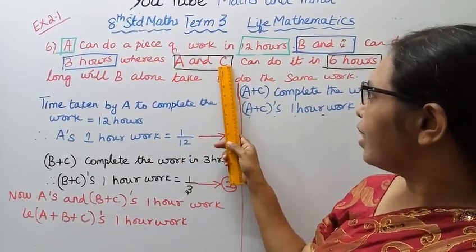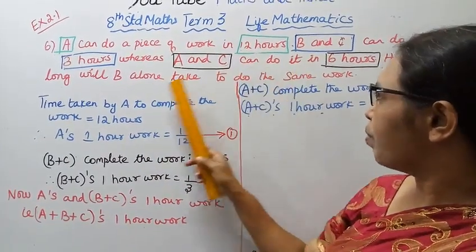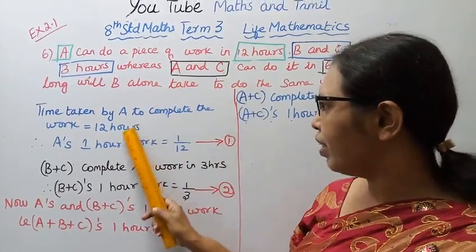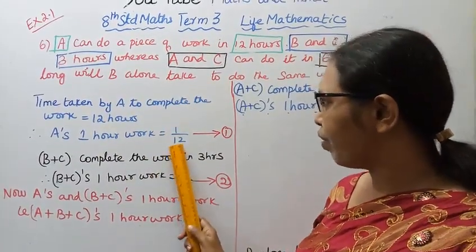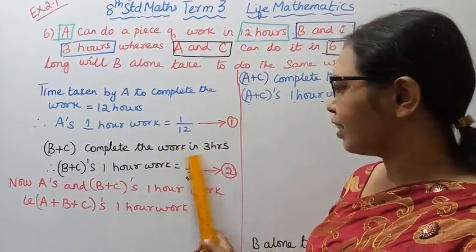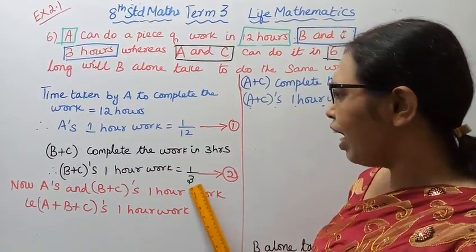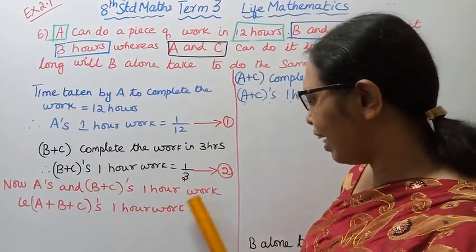A and C will be 6 hours. How long will B alone take to do the same work? Time taken by A to complete the work is 12 hours. So A's 1-hour work is 1 by 12. B and C complete the work in 3 hours, so B plus C's 1-hour work is 1 by 3.